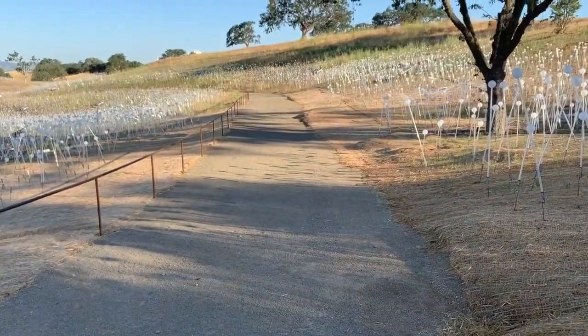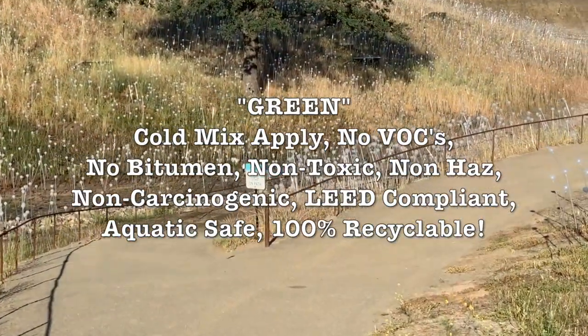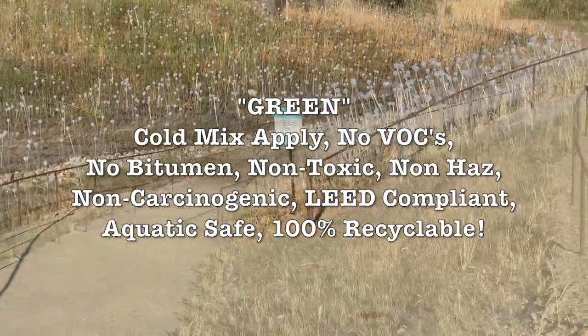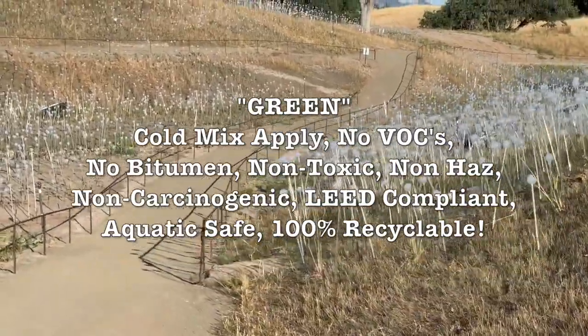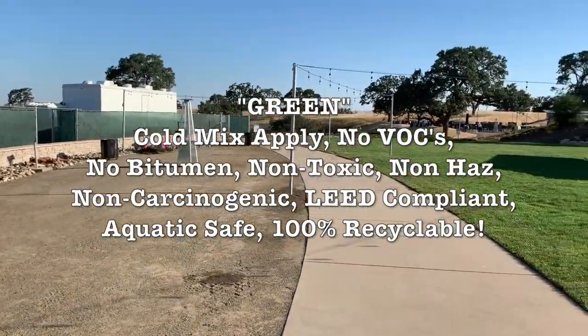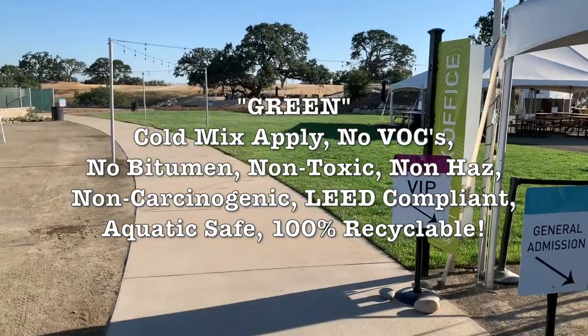R&R Natural Soil Pavement is an incredible green product. With cold mix application and no VOCs, no bitumen, non-toxic, non-HAZ, non-carcinogenic, LEED compliant, and eligible for multiple LEED credits — safe for aquatic life and 100% recyclable if you need to leave it on site or crush it into soil.